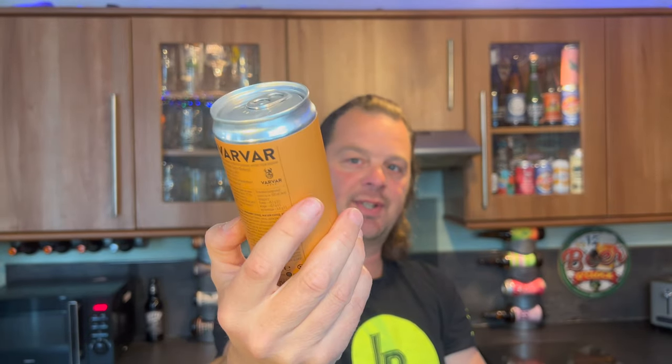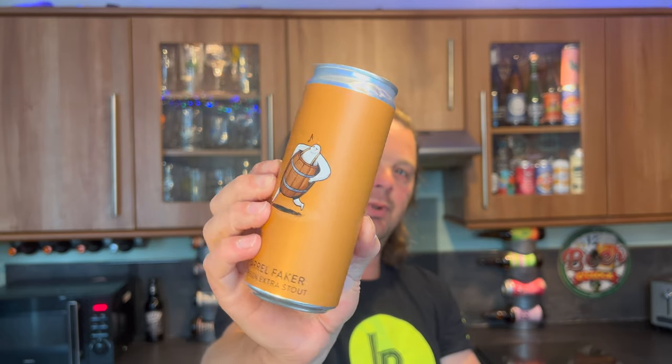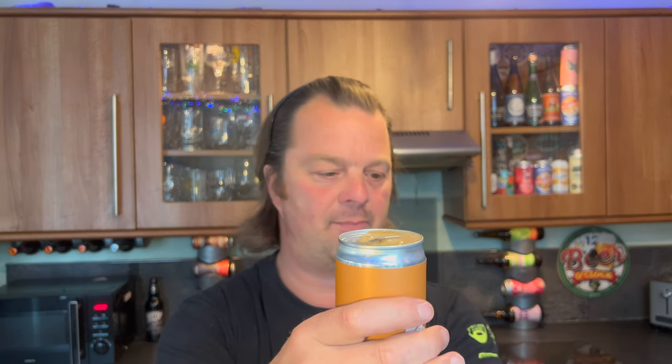It's in a 330 milliliter Red Bull style tall thin can. The reason why it's called Barrel Faker is that instead of putting the beer in barrels, they've actually put wood chips in the beer - a bit like what Innocent Gun do with the rum-finished and whiskey-finished beers you see in the supermarkets. It's all wood chips rather than actually putting the beer in a barrel.